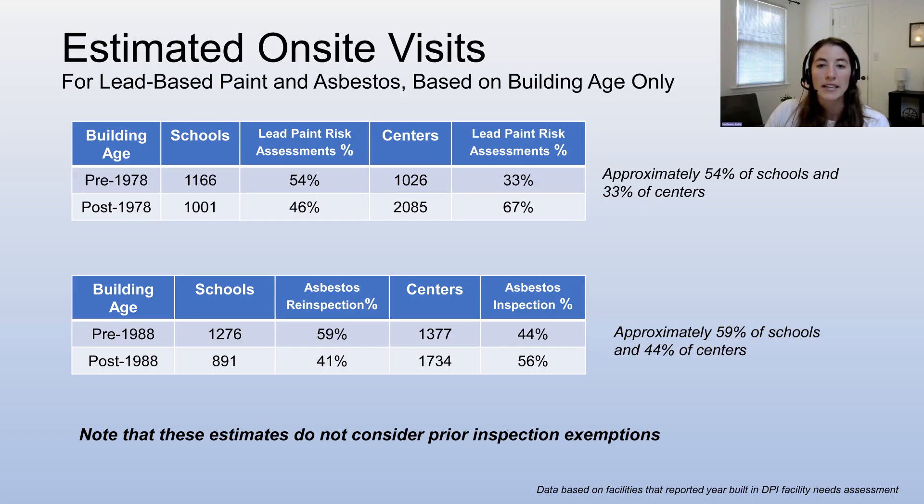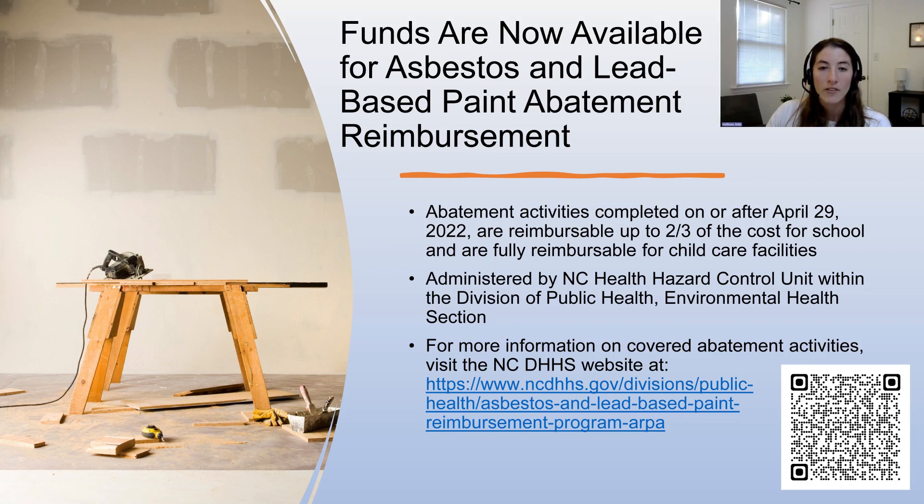We estimate approximately half of schools may need an on-site inspection for lead-based paint and asbestos based on building age alone, assuming the other half of facilities submit the required building-age exemption documentation. These estimates also do not account for facilities that submit prior inspection exemption documentation, which will be a significant number of schools for asbestos given the AHERA re-inspection requirements. Funds are now available for asbestos and lead-based paint abatement reimbursement from NCDHHS. Abatement activities completed on or after April 29, 2022 are reimbursable up to two-thirds of the cost for schools and fully reimbursable for child care facilities. You can learn more by following the link or using the QR code on the slide to the NCDHHS website.